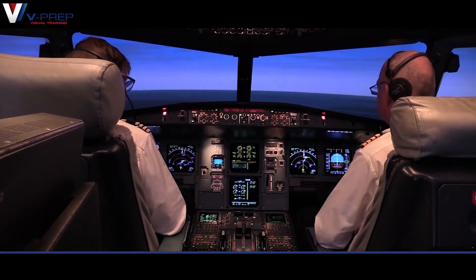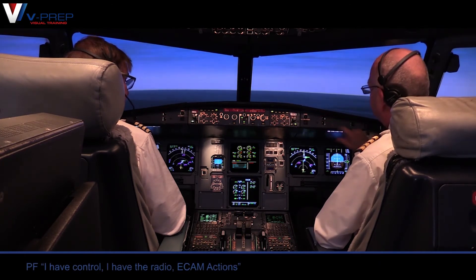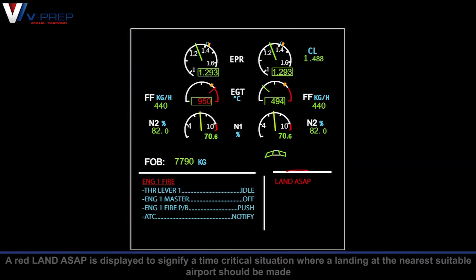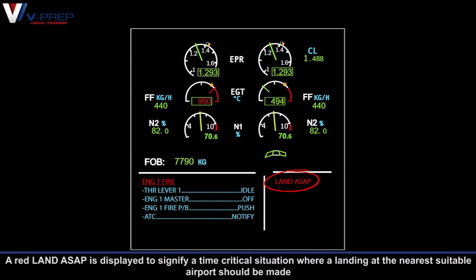ECAM actions. Engine one, fire. I have control. I have the radio. ECAM actions. A red 'Land ASAP' is displayed to signify a time-critical situation where a landing at the nearest suitable airport should be made.